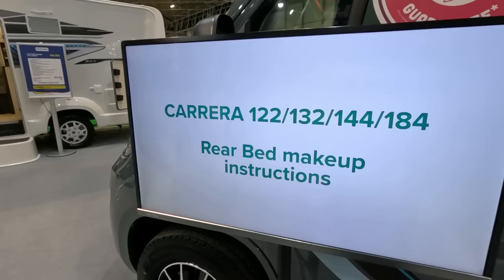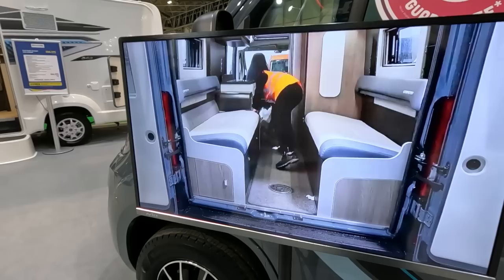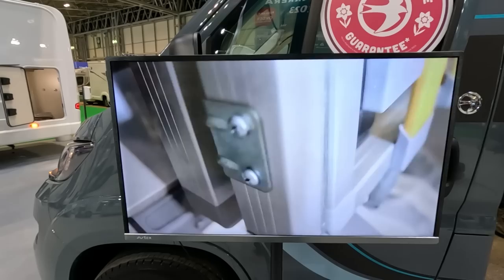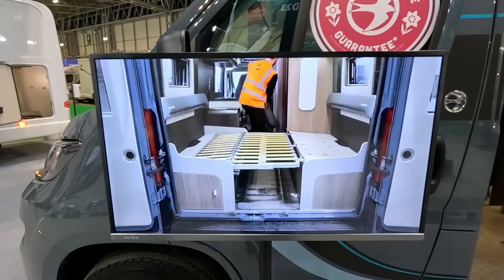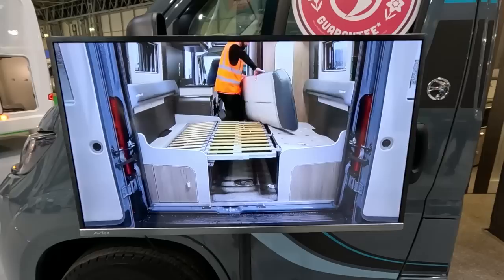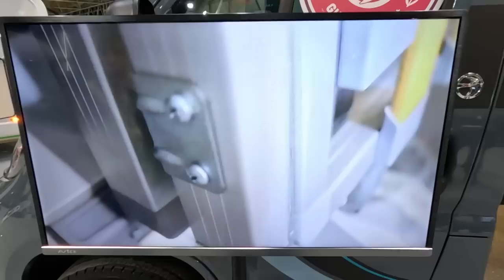They've got a video on making up the rear bed here, which I don't think is that complicated — just move all the cushions and pull that out. Oh, it sort of unfolds. I wonder why they felt they needed to do that — maybe to give you more space under the sofa. The other sofa has the gas in it, so that's maybe why.